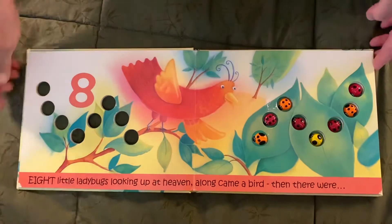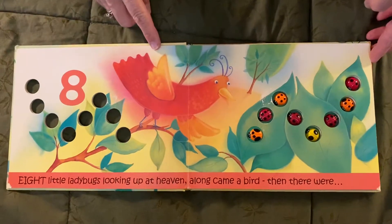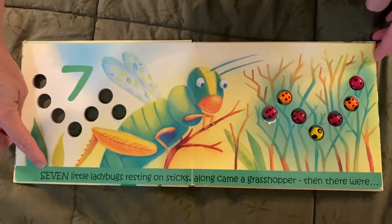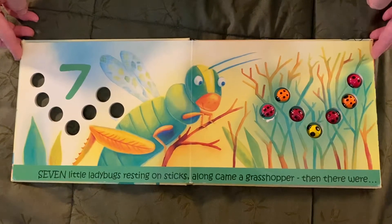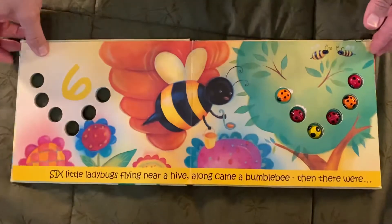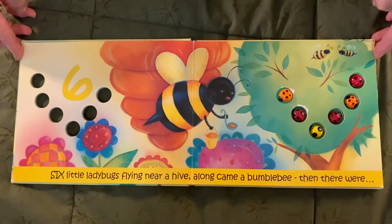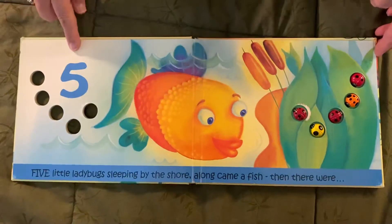Eight little ladybugs looking up at heaven. Then along came a bird, then there were seven. Seven little ladybugs resting on sticks. Along came a grasshopper, then there were six. Six little ladybugs flying near a hive. Along came a bumblebee, then there were five.